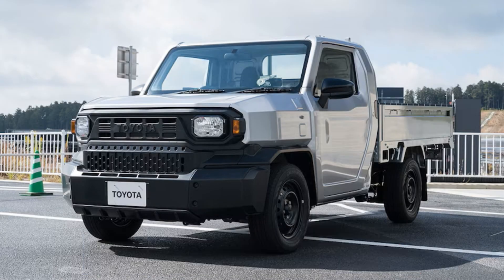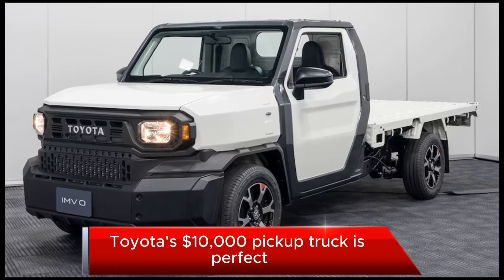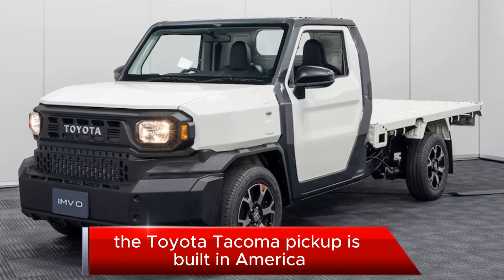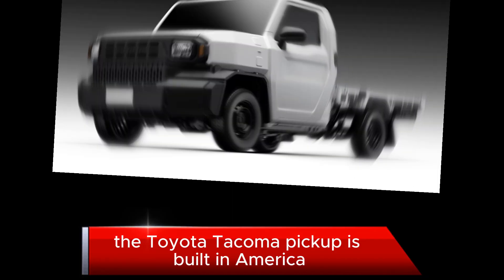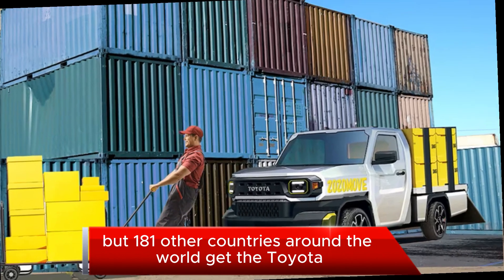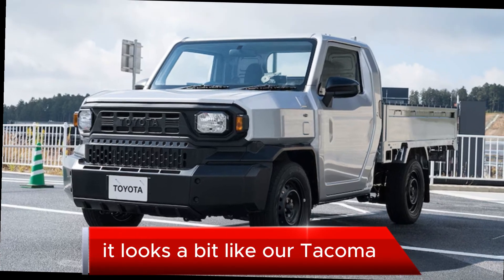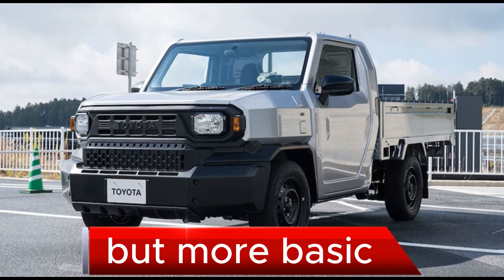Welcome back to my channel. Toyota's $10,000 pickup truck is perfect. The Toyota Tacoma pickup is built in America for Americans and Canadians to dodge the chicken tax, but 181 other countries around the world get the Toyota Hilux pickup. It looks a bit like our Tacoma, but more basic.